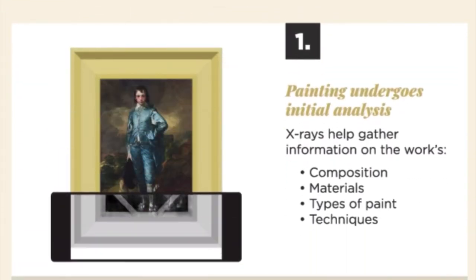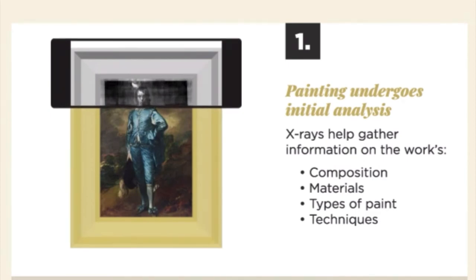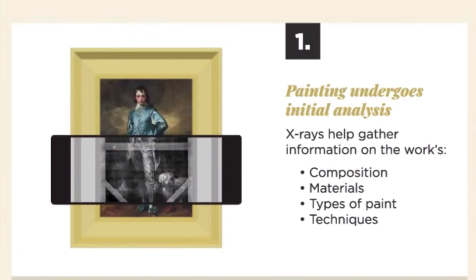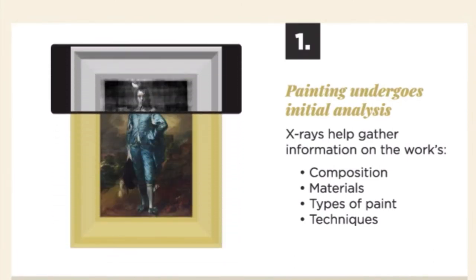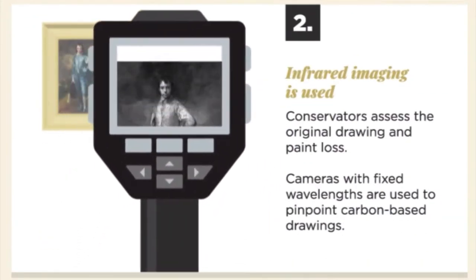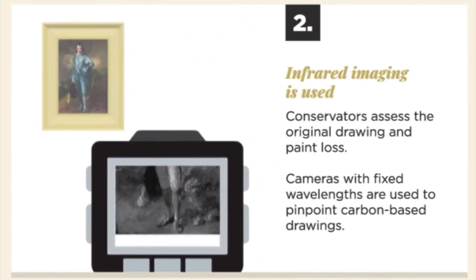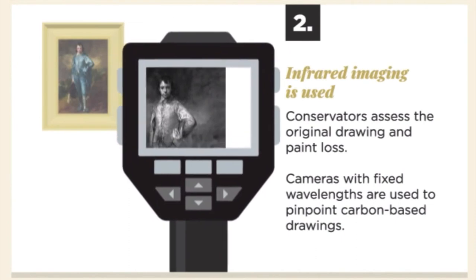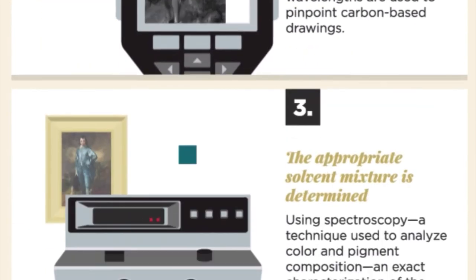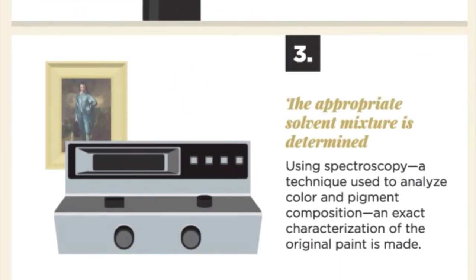The first step to restore a painting is an initial analysis. X-rays are used to determine how the works were made — including composition, materials, and types of paints. Then infrared imaging is used, where conservators assess the original drawing and how much paint has been lost; cameras fixed with specific wavelengths are used to pinpoint carbon-based drawings. Next, using spectroscopy — a technique used to analyze color and pigment composition — an exact characterization of the original paint is recreated.